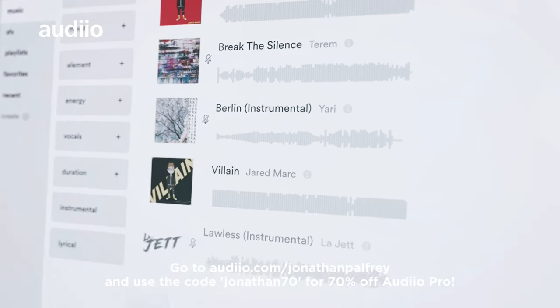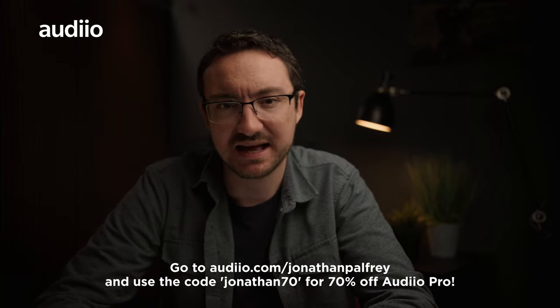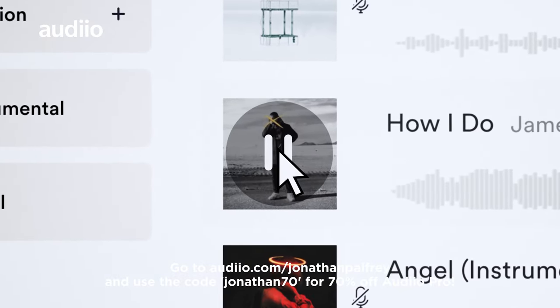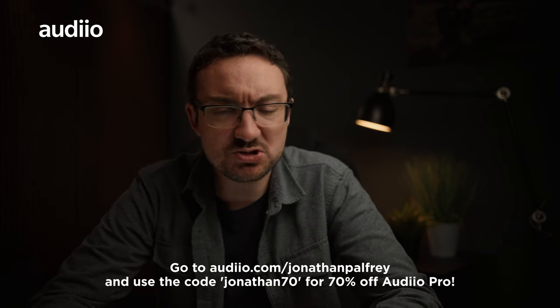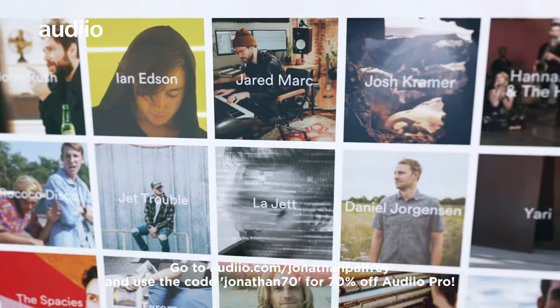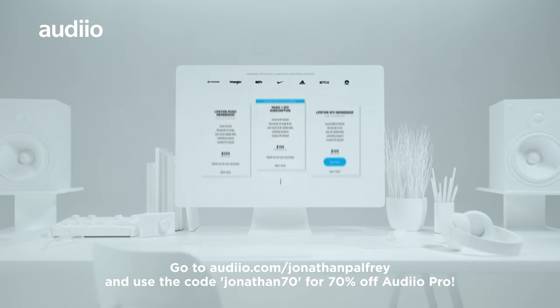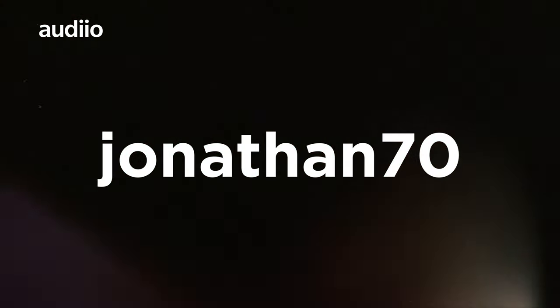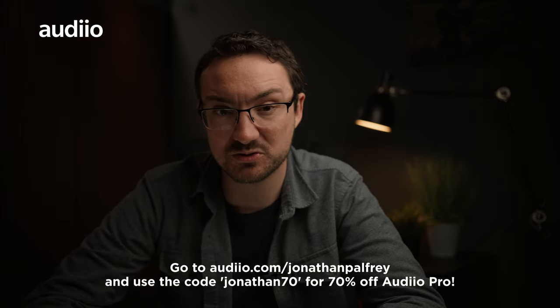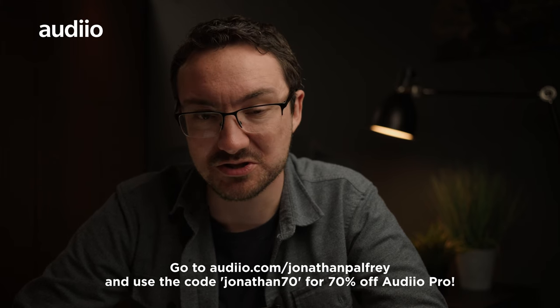I've actually used Audiio since they launched a few years ago. What I love about their royalty-free music is the absolute quality and how authentic the music feels — these aren't cheesy corporate tracks, they're produced by real artists with real production value. I've used plenty of their music and sound effects on client videos and they love the quality. If you want to sign up for the Audiio Pro account, click the link below and use my code JONATHAN70 to save 70% on your first year of subscription — music you can use on YouTube or for corporate clients with an Audiio Pro license.